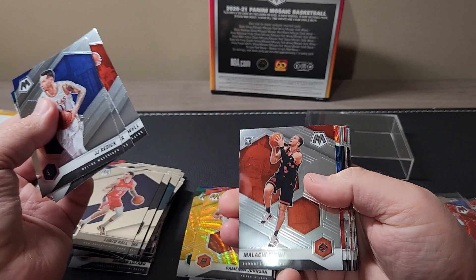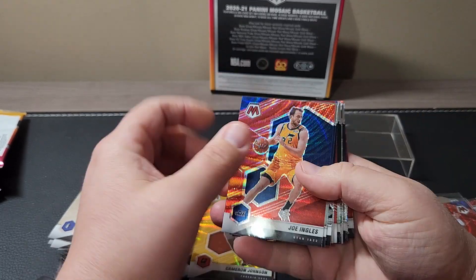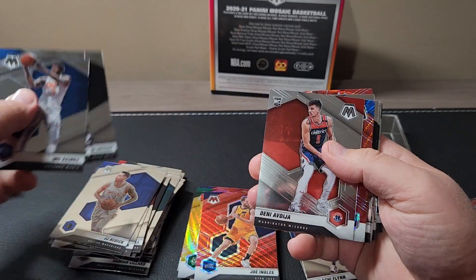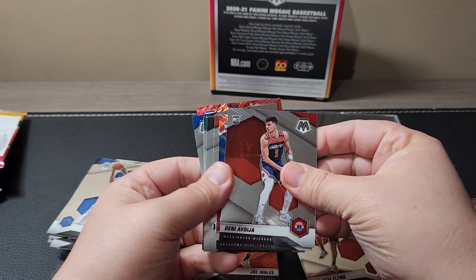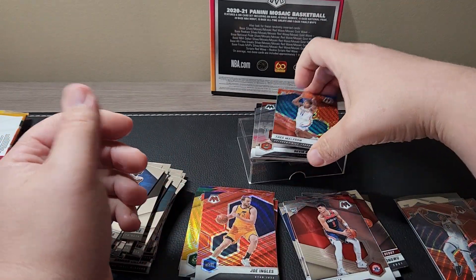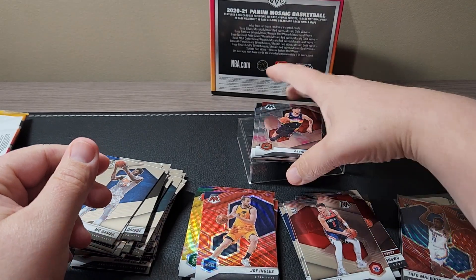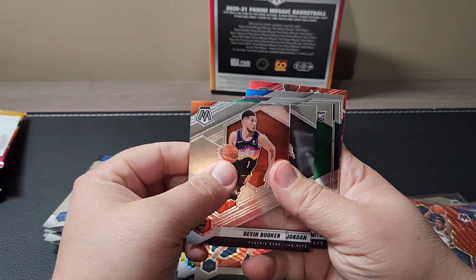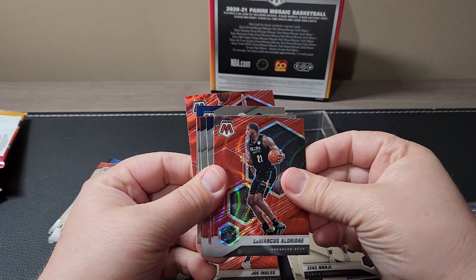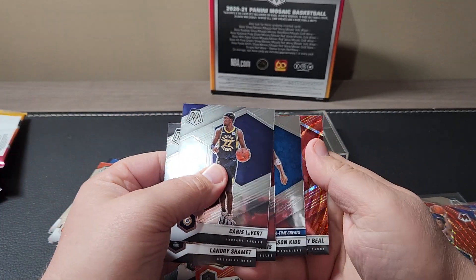Joe Ingles, Mo Bamba, Mike Conley, Aldridge, there's Danny. And Theo Meladon on the red wave rookie. Devin Booker, DeAndre Jordan, there's a Naismith debut. Najee, Aldridge. Getting to the last few cards, and our last red wave is Bradley Beal.